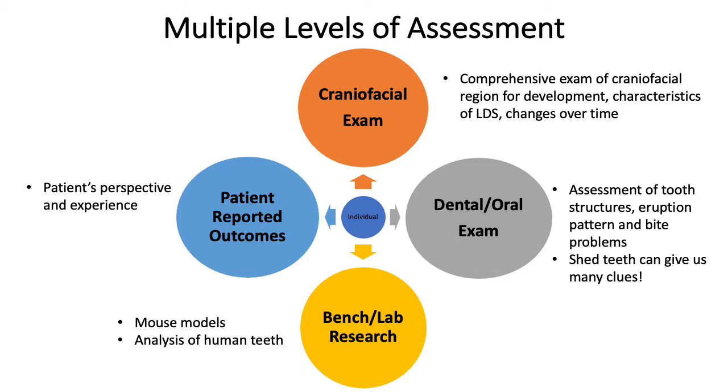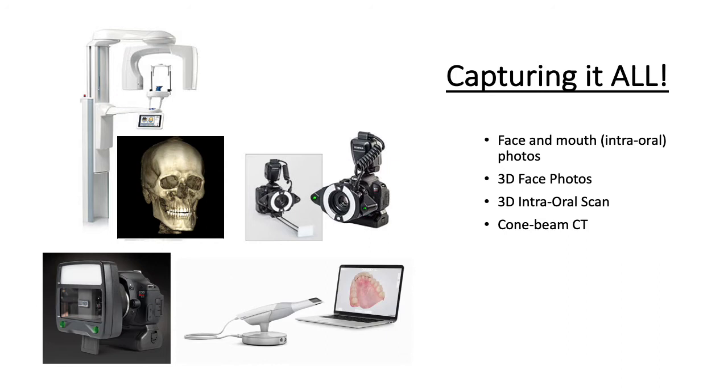We assess our patients in multiple ways, including a comprehensive craniofacial exam, a dental oral exam, and we take advantage of the shed baby teeth, which we can use for our bench research. With our bench and lab research, we are able to study mouse models as well as human teeth. And of course, we take our patients' perspective and experience through their patient-reported outcomes.